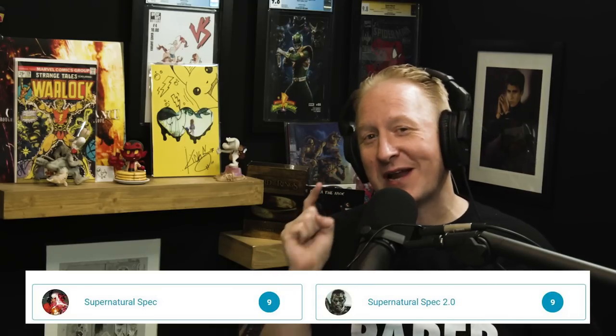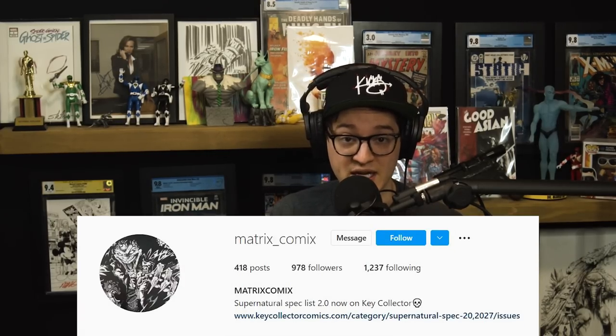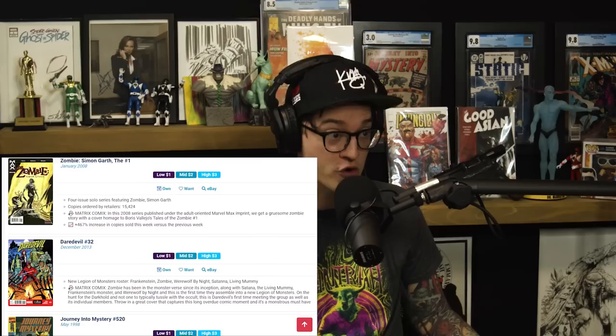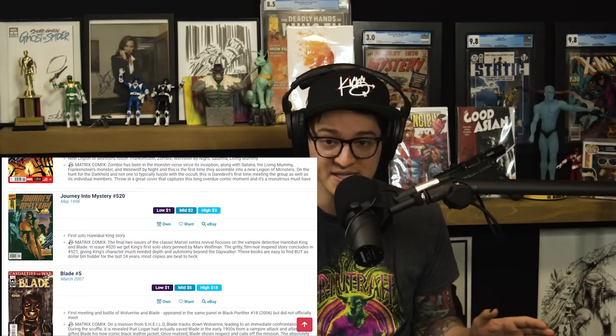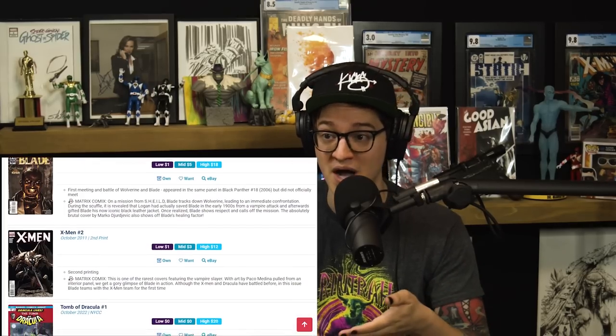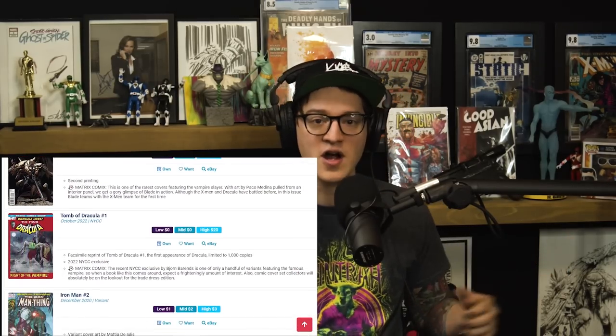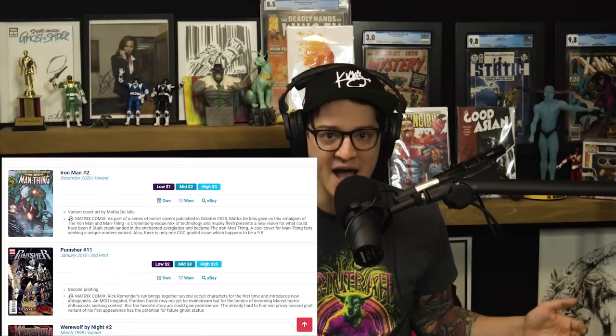If you like this spooky stuff, go check out Key Collector, because there is a supernatural spec button you need to be looking at. Over on the best comic app in existence, Matrix Comics teamed up with Key Collector to produce a list of some awesome, many affordable key comic books perfect for the spooky season. Take a look at Daredevil 32 — this is the first appearance of the new Legion of Monsters. Werewolf by Night has landed, so what other Bronze Age horror are they going to bring back to the screen?